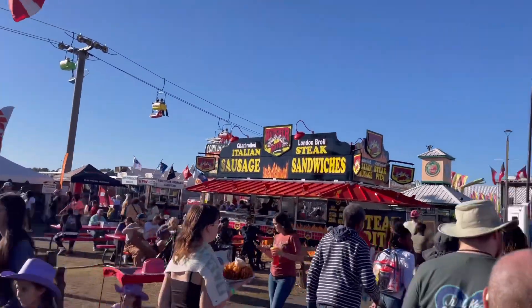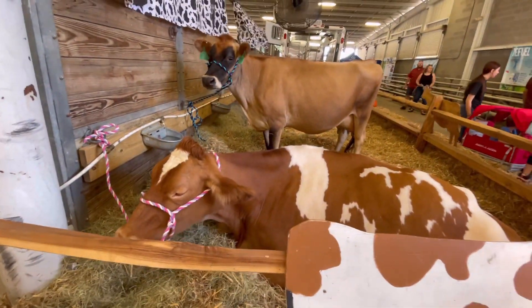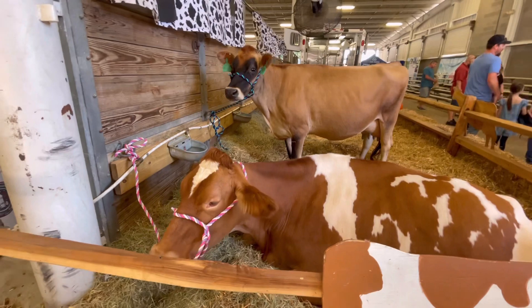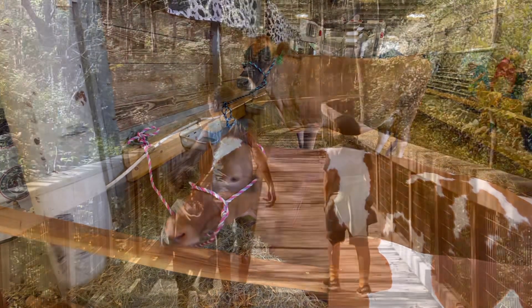I hope you guys enjoyed this little video of what there is to do in Georgia. I love when we can find pumpkin farms for free. Happy fall, guys!